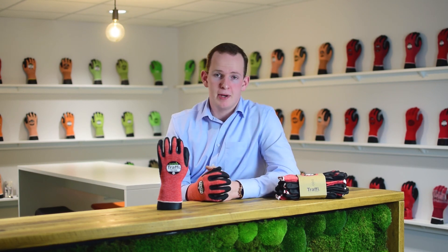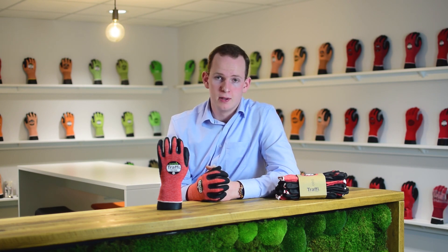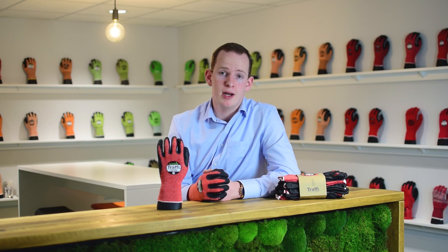It uses sustainable manufacturing technology to ensure it is produced in the most environmentally friendly way possible. This saves 227 grams of carbon emissions, 5.15 litres of water consumption, and 0.387 kilowatt hours of energy usage per pair.